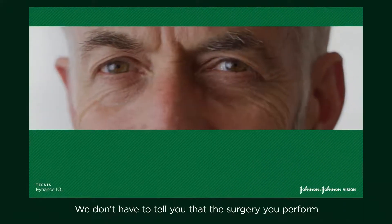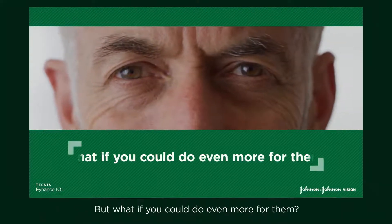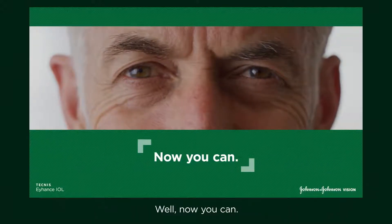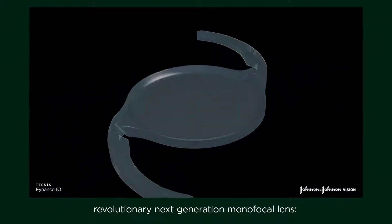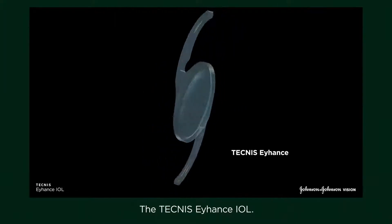We don't have to tell you that the surgery you perform restores your patient's vision. But what if you could do even more for them? Well, now you can. Introducing Johnson & Johnson Vision's revolutionary next-generation monofocal lens, the Technis Eihantz IOL.